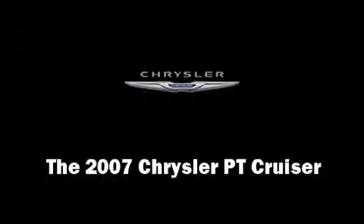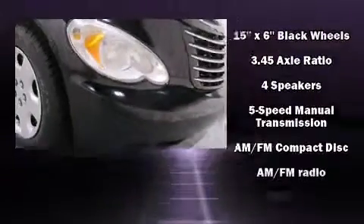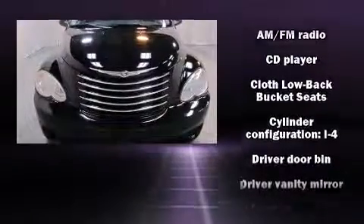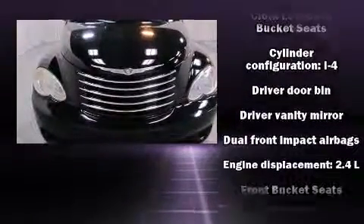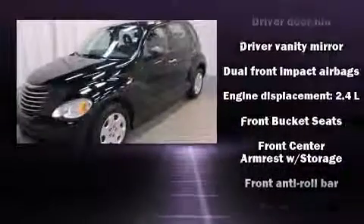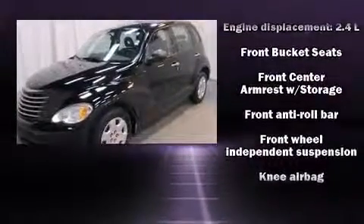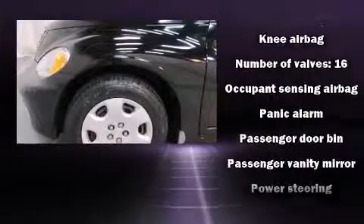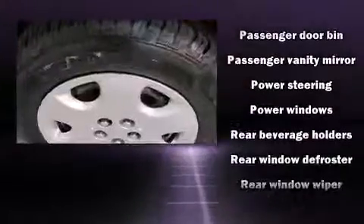Come test drive this 2007 Chrysler PT Cruiser. It features a standard transmission, front-wheel drive, and a 2.4-liter four-cylinder engine. Top features include remote keyless entry, front and rear cup holders, one-touch window functionality, a tachometer, and rear wipers.